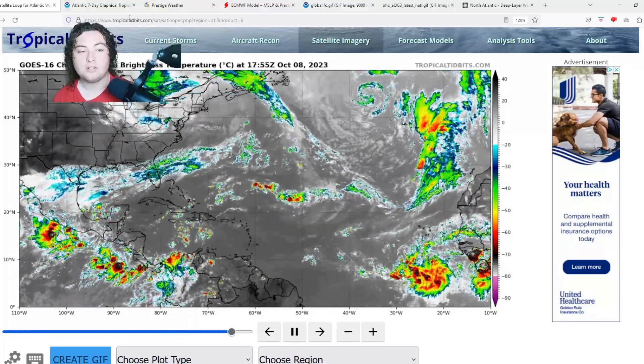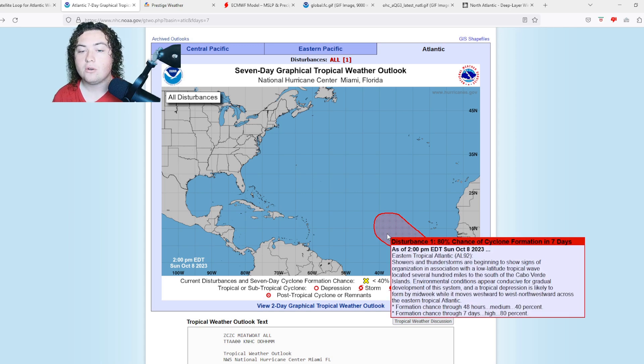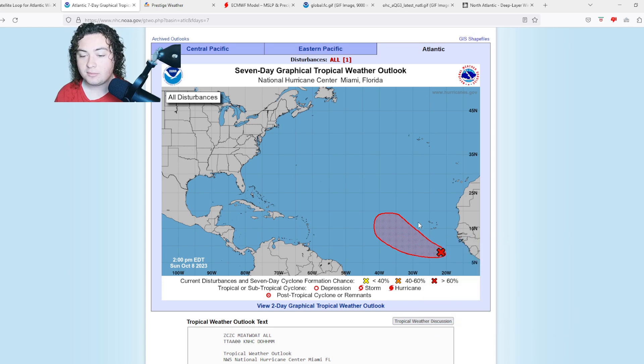According to the National Hurricane Center, showers and thunderstorms are beginning to show signs of organization in association with a low-latitude tropical wave located several hundred miles south of the Cabo Verde Islands. Environmental conditions appear conducive for gradual development, and a tropical depression is likely to form by midweek while moving westward to west-northwestward across the eastern tropical Atlantic — 40% chance of formation in the next 48 hours, 80% chance in the next seven days.